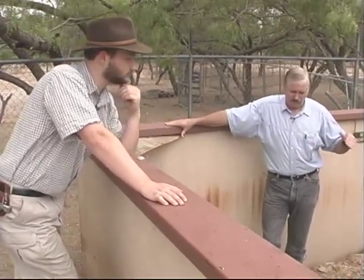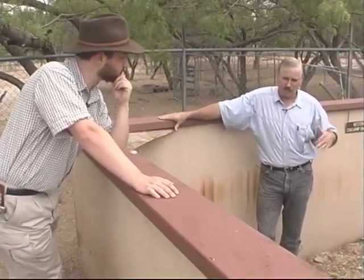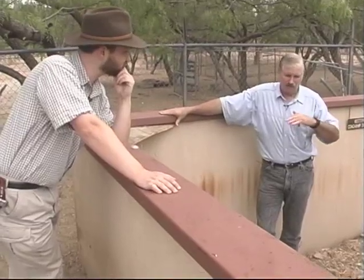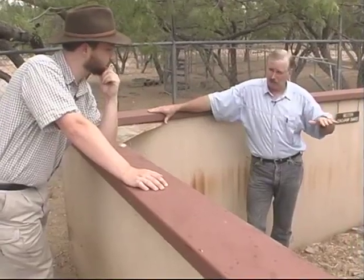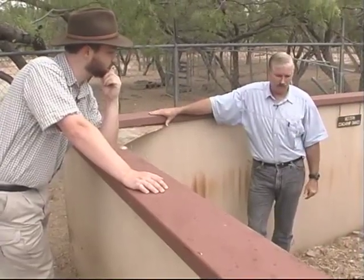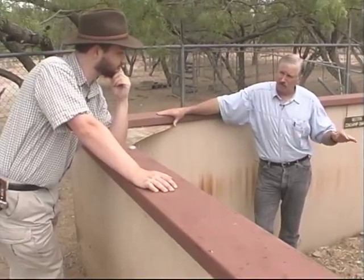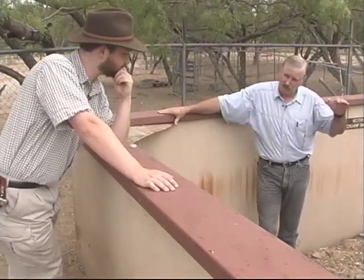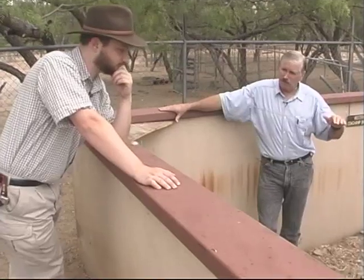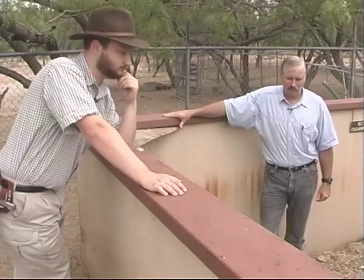Rattlesnakes go to the dens in September–October, stay through the cold spells, and generally by late February or early March they're starting to leave. They breed at that time. The gravid females return to the den area earlier than the males. Rattlesnakes have live babies — no eggs — whereas coachwhips lay eggs. The little babies are totally on their own; the parent doesn't feed, protect, or teach them. Their instincts allow them to survive, and they need to be near the den as inclement weather comes on — that's why they all end up aggregated in one den area.